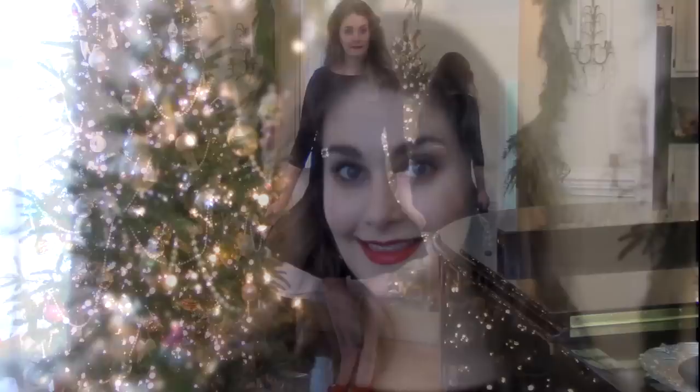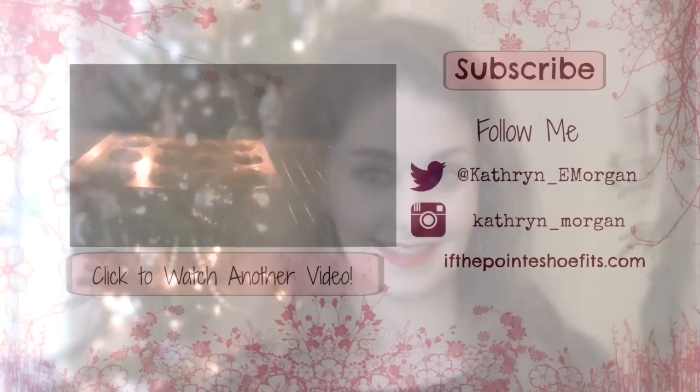Merry Christmas everyone, thank you so much for watching and have a fantastic holiday. Also don't forget, if you haven't seen my previous vlog, you can click here to watch it. Click the subscribe button to subscribe. And don't forget the giveaway ends tomorrow, so be sure and enter.